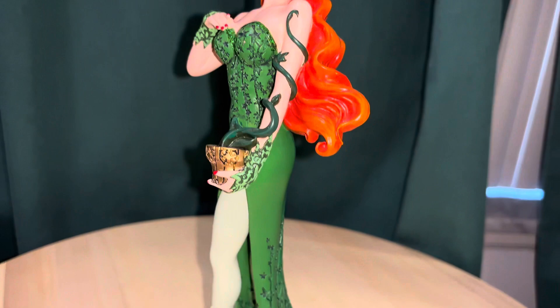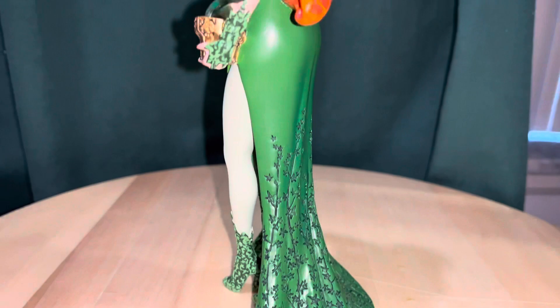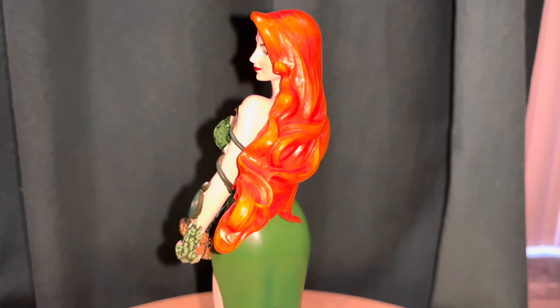The Couture de Force is a line of upgraded figures with really stylish, artistic interpretations of the different DC women. They've also done Disney characters and everything, but in this case you can see her dress is like a long flowing gown with all the leaves in it.